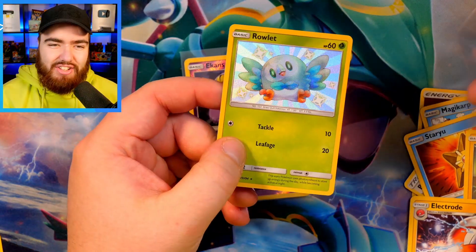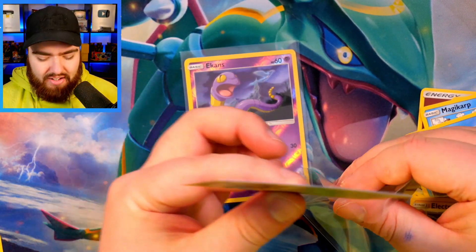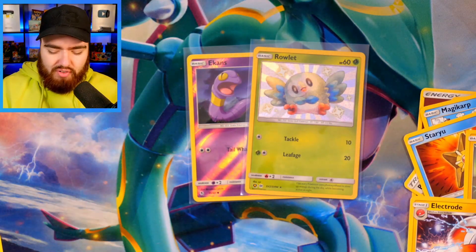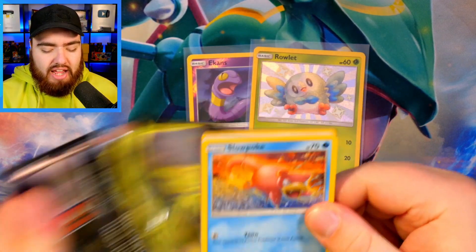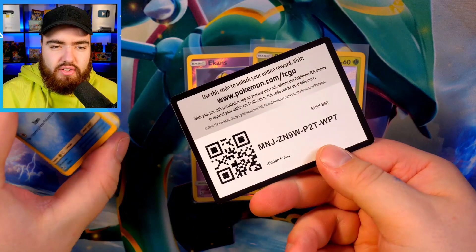How does this compare? Although there is a Shiny Rowlet in Shining Fates as well — this is one of the Shiny Pokemon that's in both sets. Correct me if I'm wrong, but I do know that Rowlet, Decidueye, and Dartrix are all in both Shining Fates and Hidden Fates.